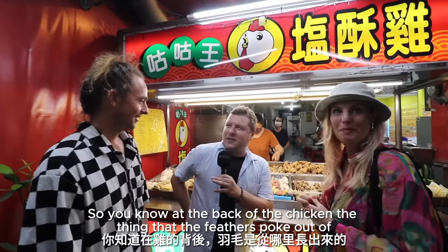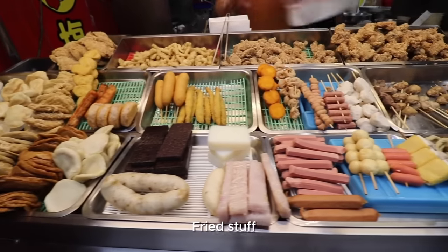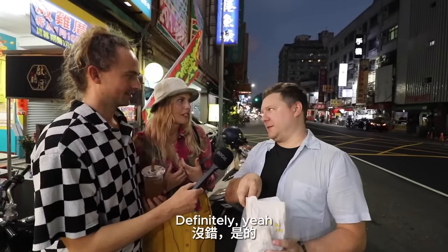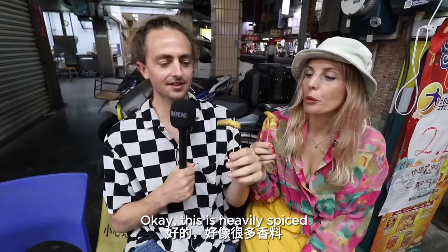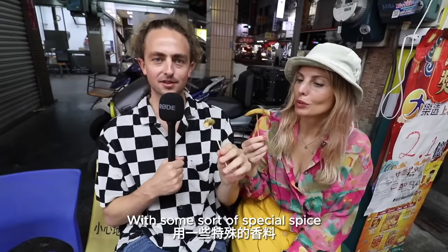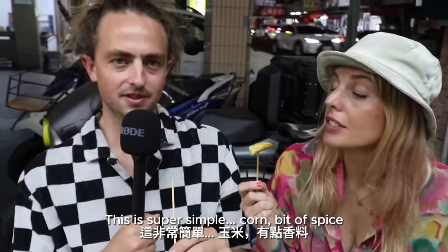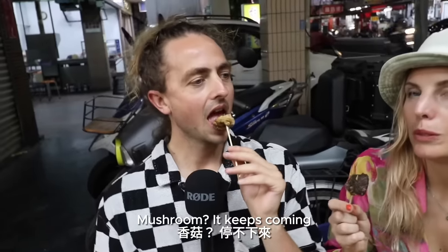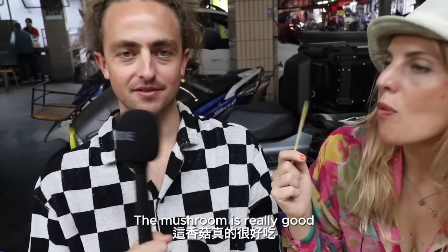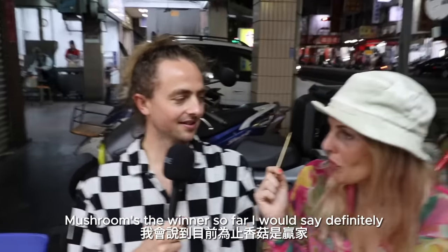I affectionately call this stuff 'fried stuff.' You can say it's like a Taiwanese snack bar — most of the time they're only open at night. I'm going to give you the baby corn. This is heavily spiced with some sort of special spice — white pepper. This is good, this is super simple. Corn, bit of spice. Mushroom — all the mushrooms are really delicious. Super soft inside and crispy outside. Mushrooms are the winner so far.